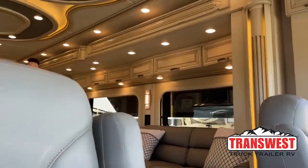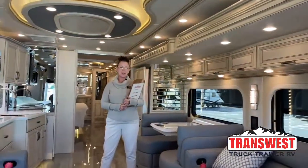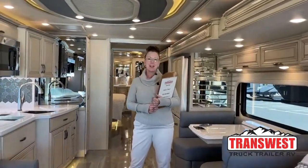Good morning everyone and welcome to TransWest Truck Trailer RV here in sunny Frederick, Colorado. My name is Katie O'Neill. I'm at 303-562-8659. We are live on Facebook today — if you've got any questions or comments throughout the video, chime on in and Avon will relate them to me and I'll answer those questions live.